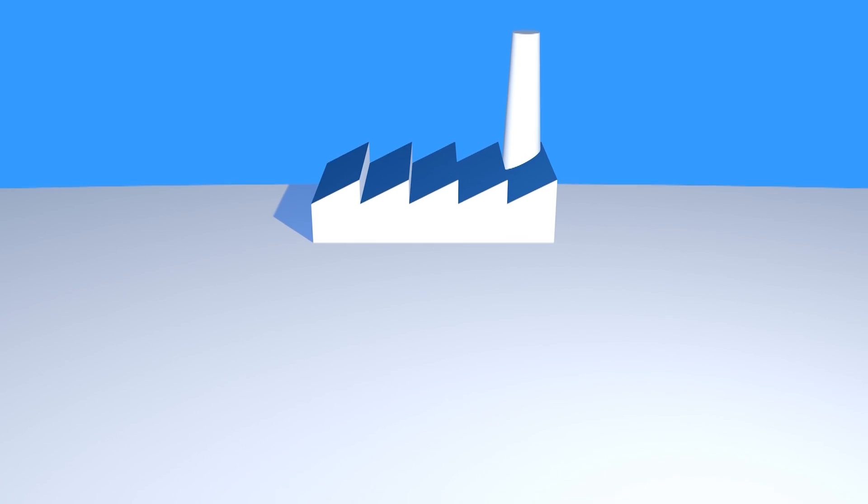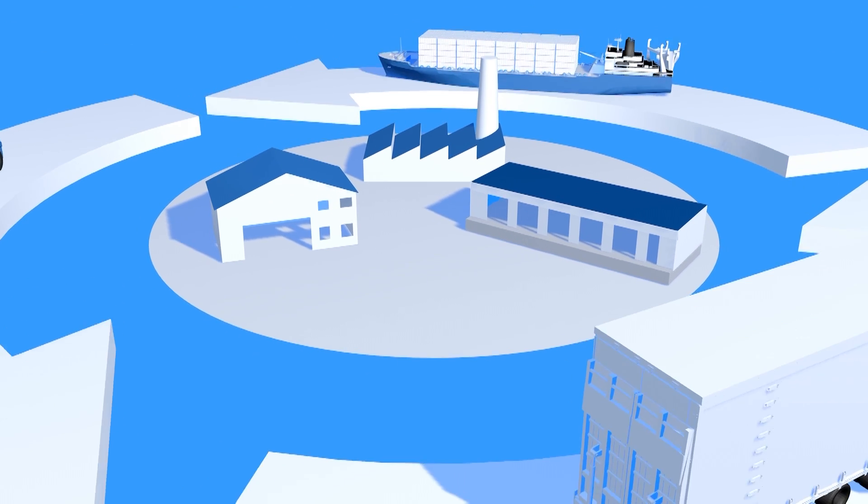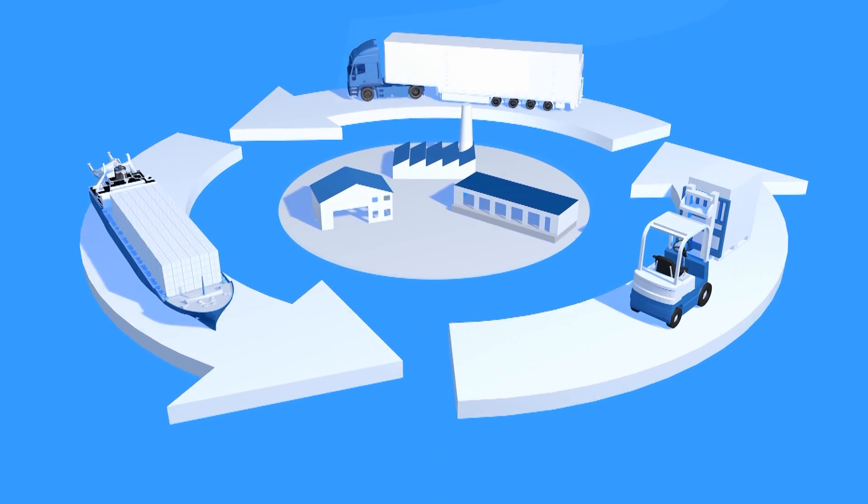Pallets — the most used logistical equipment in the world. On a daily basis, throughout major production facilities, warehouses, and supply chains, transportation vehicles circulate millions of pallets along with their loads on a global level.